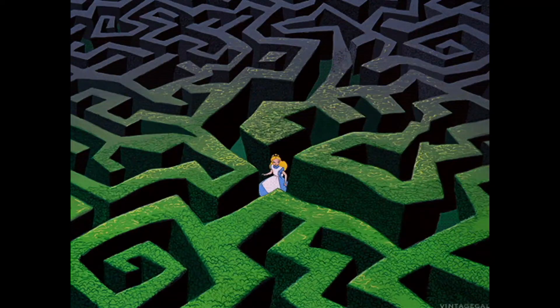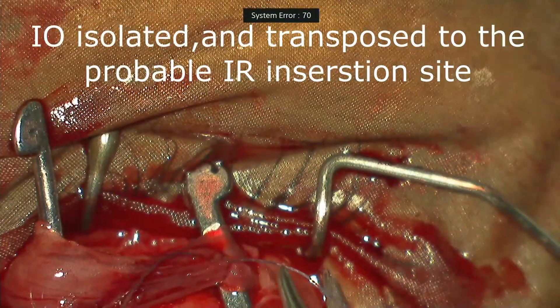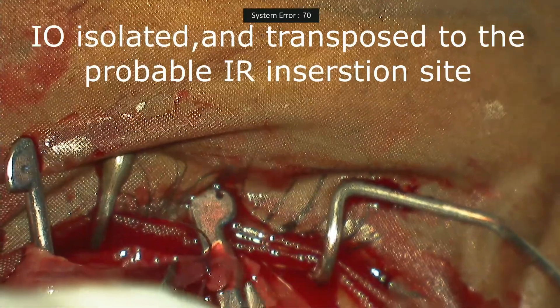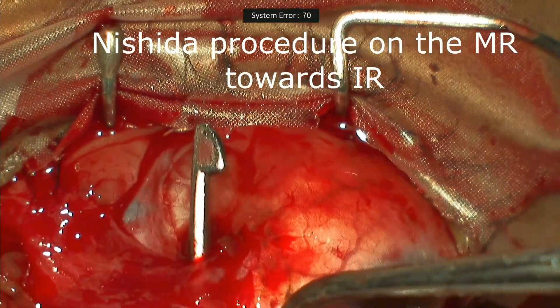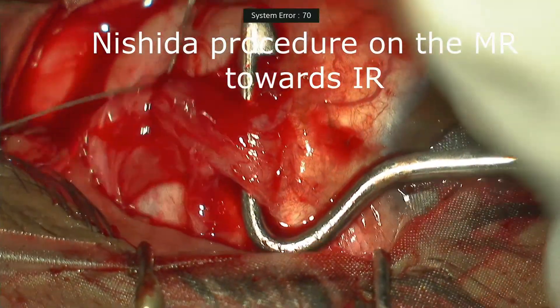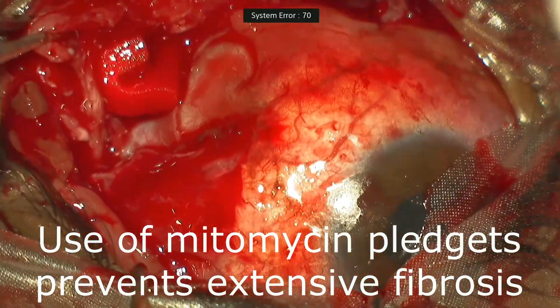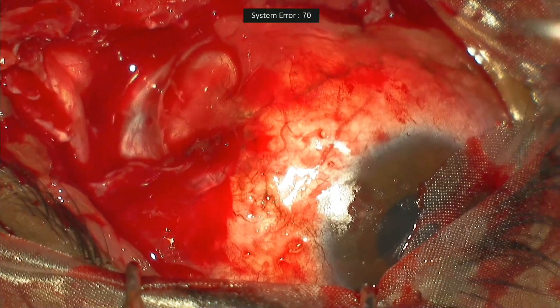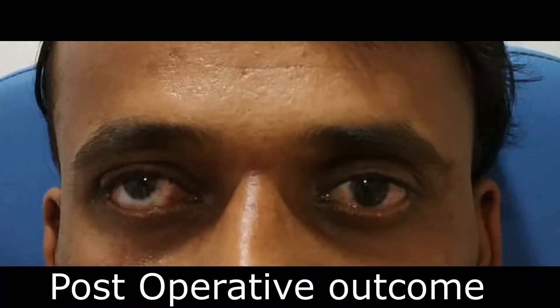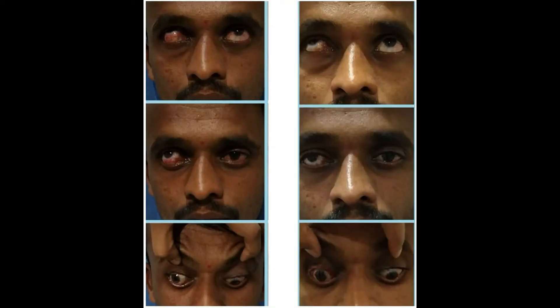We had entered an extremely complicated maze, so we made a new surgical plan. The inferior oblique muscle was transposed to the inferior rectus insertion site. Nishida's procedure was done on the medial rectus towards the inferior rectus muscle. Mitomycin pledgets were used to prevent extensive post-operative fibrosis. Post-operatively, there was a significant reduction of strabismus and cosmetic improvement was noticed. We had a happy patient — we finally got out of the complex maze in one piece.